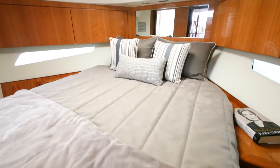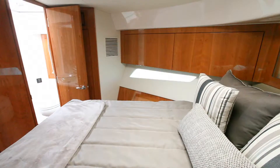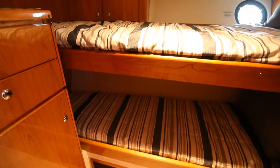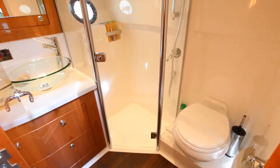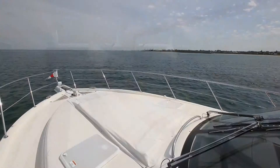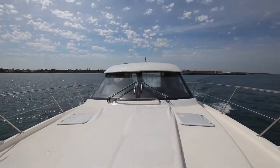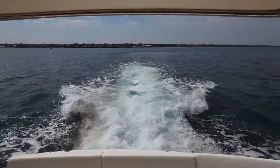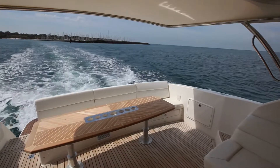This boat is equipped with three bedrooms. It has a master at the front with an ensuite, a guest bunk room, and another full-width bedroom under the saloon. A lot of these boats have desalination plants on them — they basically turn salt water into fresh water, and this particular boat has one built in.